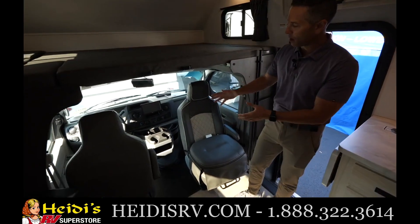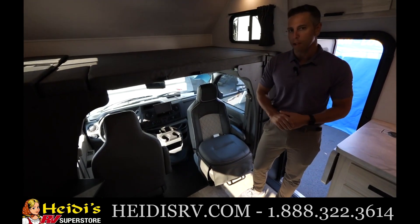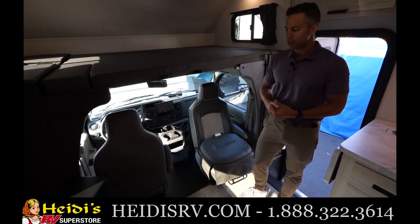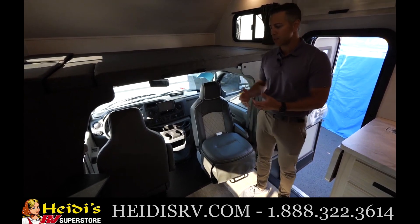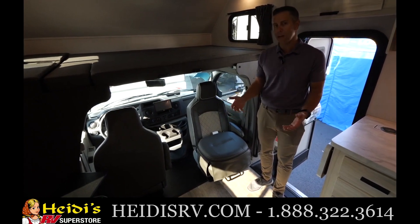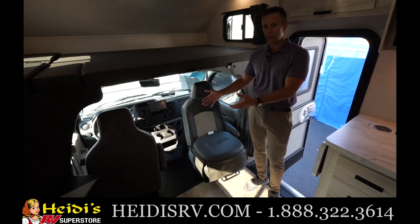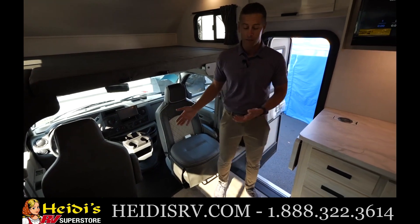Down in the cab area we have our standard 8-inch Sony headset with Apple CarPlay and Android Auto. On this floor plan we've optioned the swivel seats, which you can do on any classic floor plan. It makes the most sense when you have a front entry door with nothing behind the seats — it's a great way to add seating to the living room area so whoever is sitting there can join the party and even see the television.